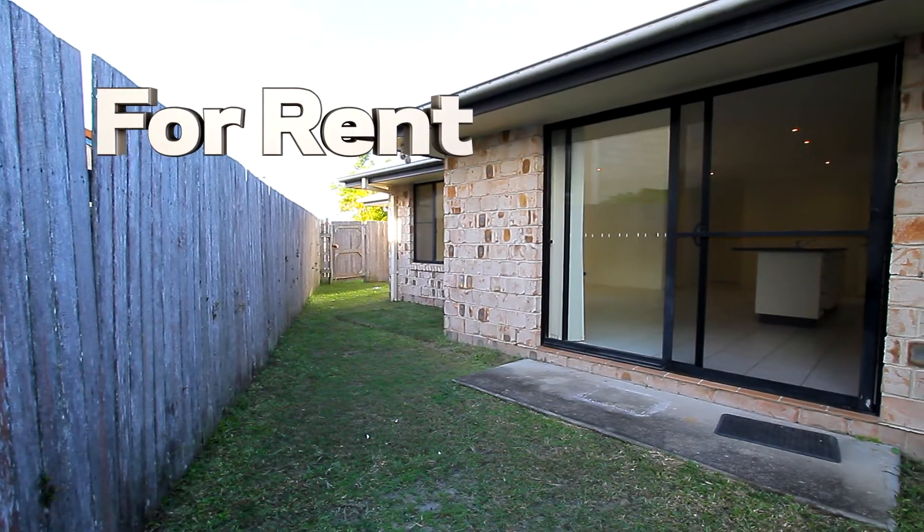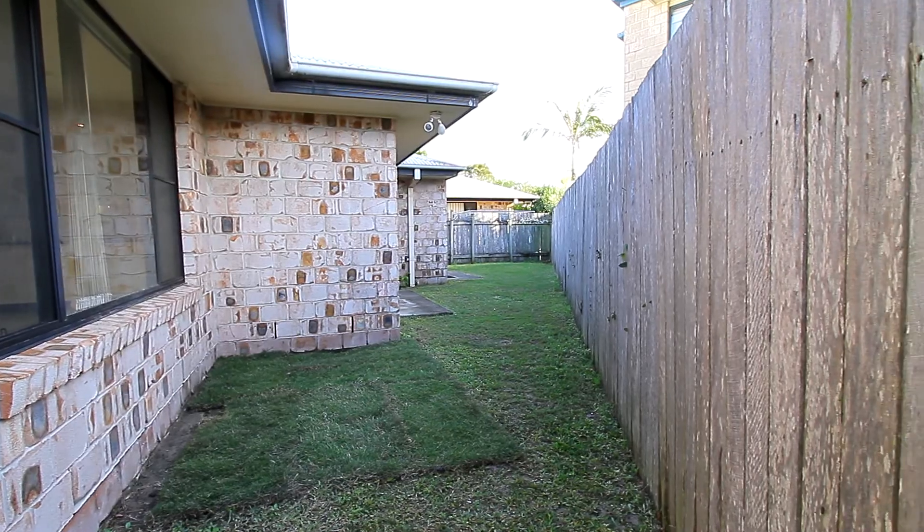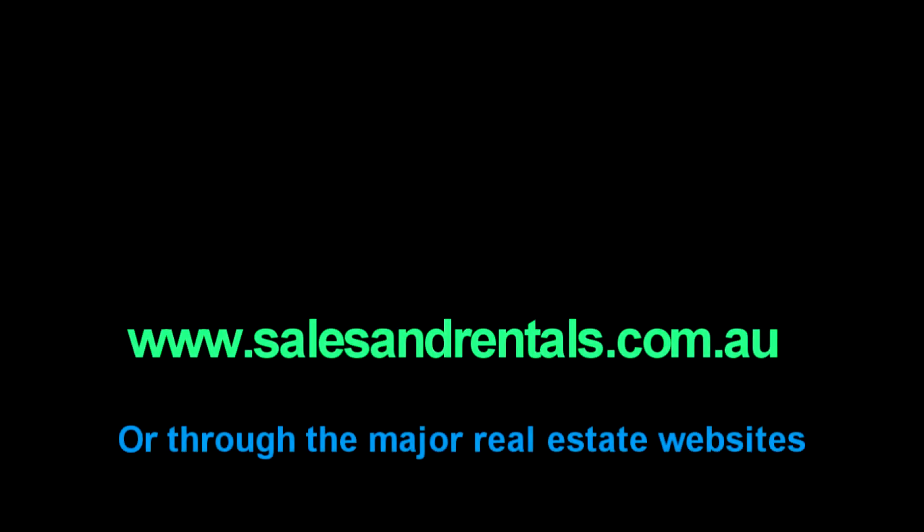Please note, no pets are permitted. To view photos of this property online and for more information, including inspection times, registering for inspections, and property alerts, please visit salesandrentals.com.au or any of the major real estate websites.